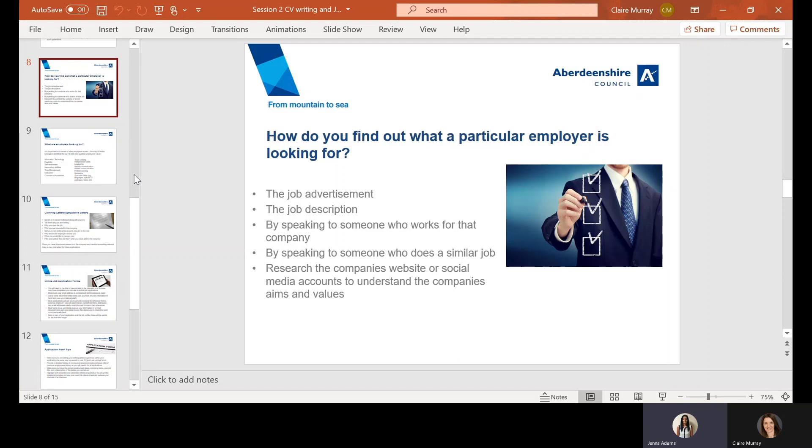They might have a careers section on their website with more information. If you're fortunate enough to know someone who works for the company, it would be a good place to start — however, always be mindful to form your own opinions. You could also speak to someone who does a very similar job in another company, as they might highlight key themes or skills relevant to the role. Social media can also help link you to a company's website, and if there's a contact on the advert, you can always call and ask to find out more about the role.